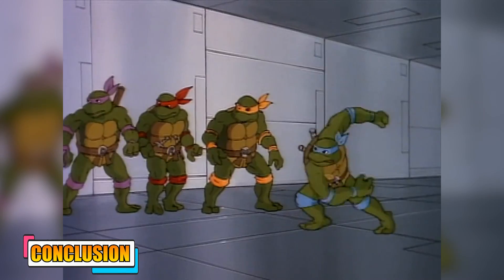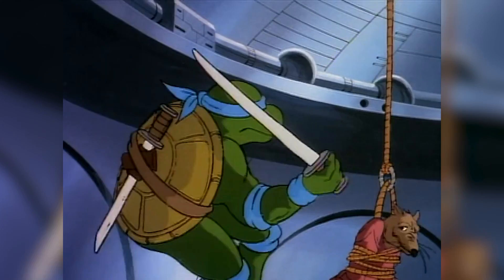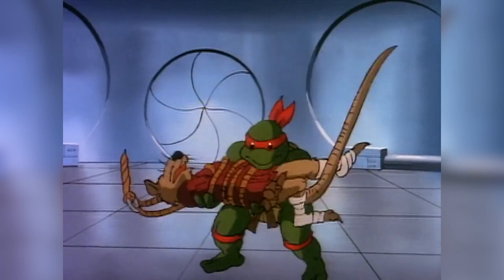To sum it up, the Teenage Mutant Ninja Turtles were very special creatures who have a special place in viewers' hearts. Their unique anatomy and interesting story arcs have garnered quite some attention, and they will remain iconic characters in pop culture.